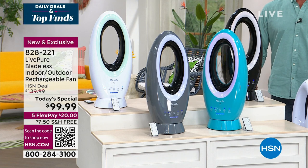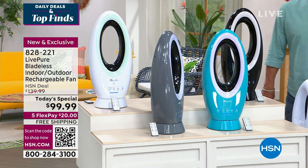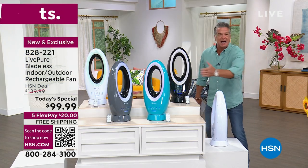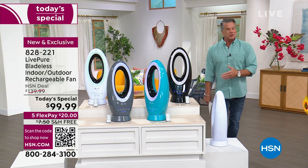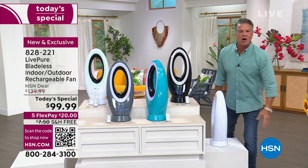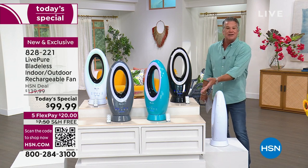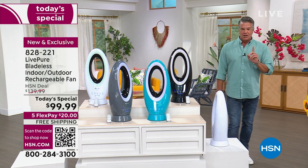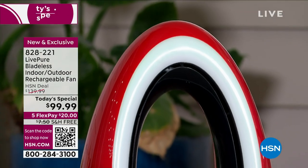How many times have I gone out on my deck to use my barbecue and it's so hot out there — because it's Florida, I used to live in Arizona — I could take this right outside, no cord needed, turn it on and get the oscillating feature. It's an indoor fan when you need it indoors, and an outdoor fan — take it to the kids' T-ball game. This is a one-day deal; we offer these fans at $139, but today it's $99.99.